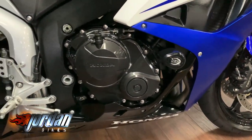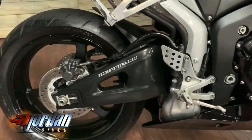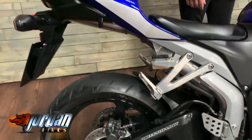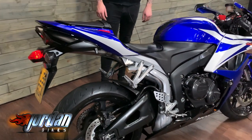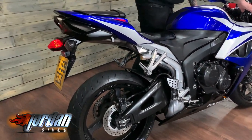You get a digital display with an analog rev counter, and you get a fuel gauge on these bikes as well. You also get a manually adjustable front suspension — really, really cool bike. The redline is at 15,000 rpm, so you really can chuck them around and give them what for. We'll give it a quick fire-up so you can hear it.